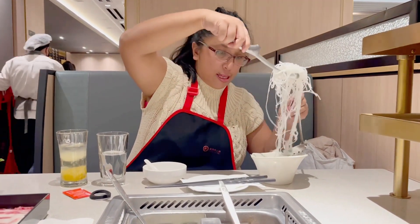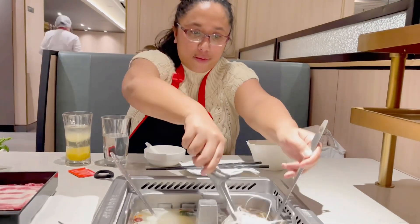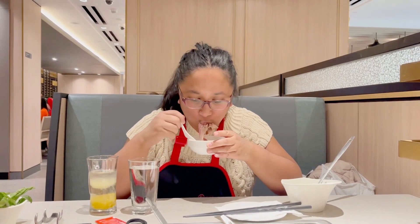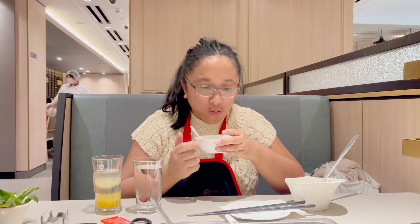And now I'm going to make my soup with the mushroom soup base and try it. I'm going to take a bite of this Kobe beef — the Kobe beef was really soft and it melts in your mouth.